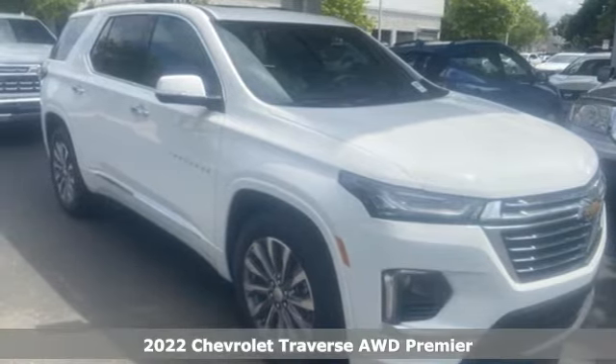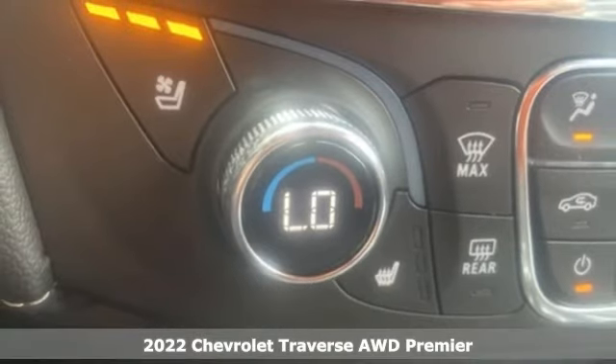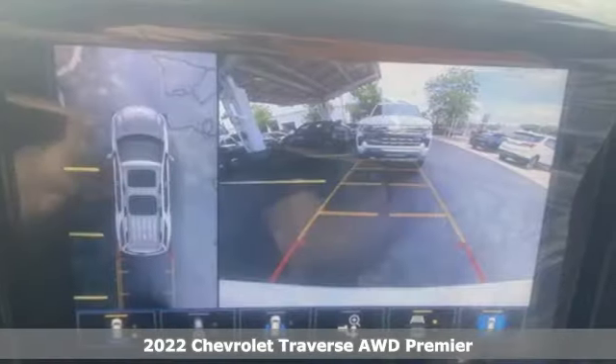It's a new 2022 Chevrolet Traverse. There's so much room in this Traverse that those driving the competitor's cars are filled with cargo envy. Plus, it offers an exciting list of features.